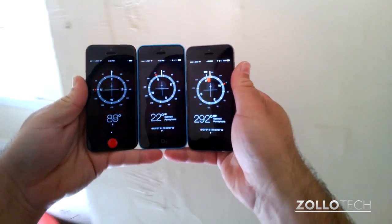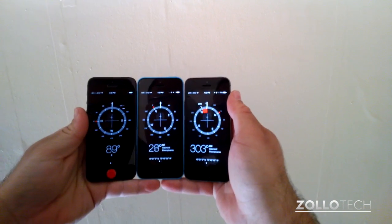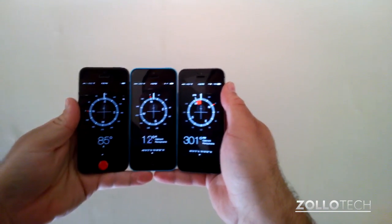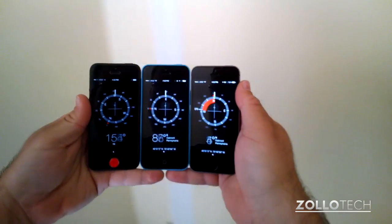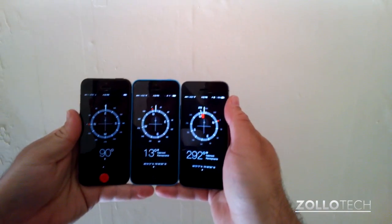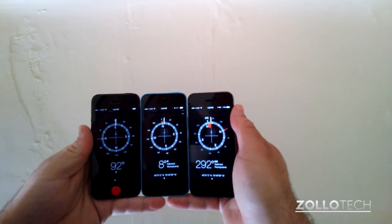Here I have all three phones with the compasses picked up. You can see the 5S on the far right is very much different than the others, so there's definitely some issue going on here. As I turn, you can see it's obviously not quite pointing north, and all three are reading something different. Right now it's hard to say which one is accurate.